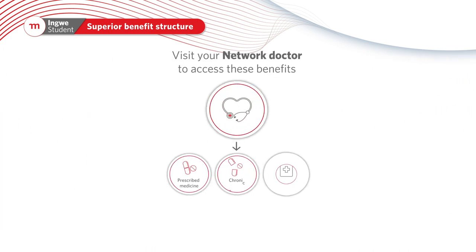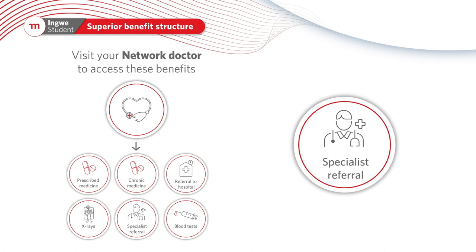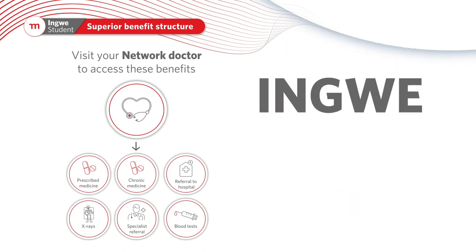Comprehensive out-of-hospital benefits are available at an InGwe network provider, plus separate benefits to consult an InGwe network dentist and obtain a referral to consult a specialist, and access to one pair of glasses plus an eye test at an InGwe network optometrist every two years.